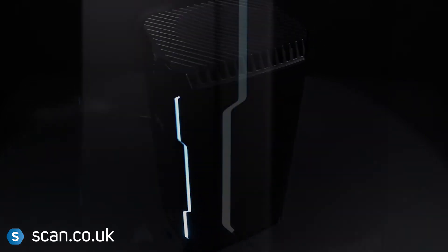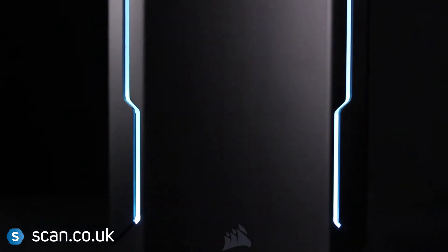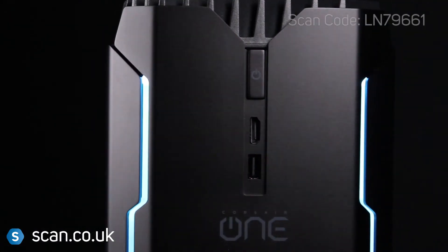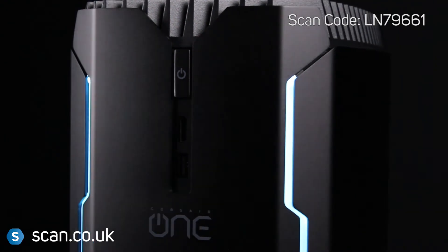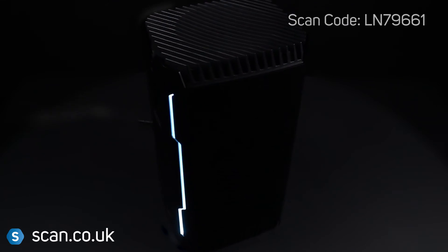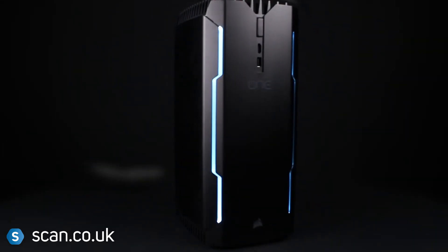The elegant design uses premium materials, including a fine bead-blasted aluminium chassis, highlighted by subtle ambient lighting effects, guaranteed to turn heads. The powerful Corsair One Pro has been built to deliver a true VR experience and immersive 4K gaming quality.